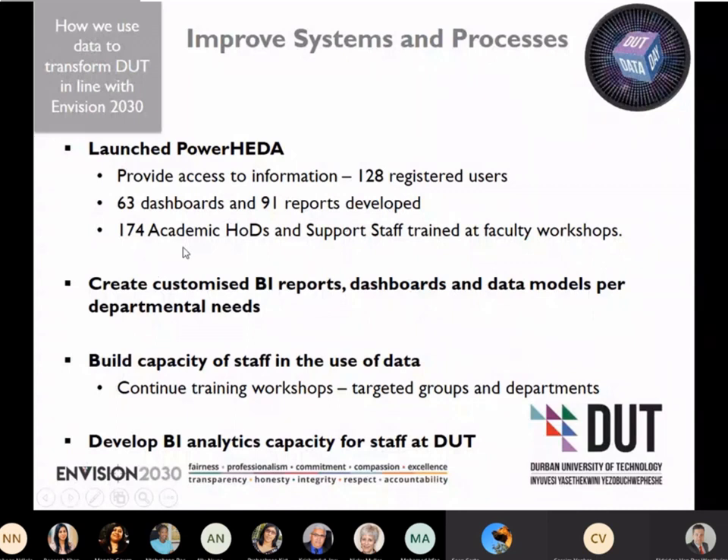To date, we have 174 academic heads of department and support staff trained at faculty workshops. For the future, we want to create customized business intelligence reporting, dashboards, and data models per departmental needs. We want to build the capacity of staff in the use of data by continuing the training workshops, with a focus on targeted groups and departments as well.